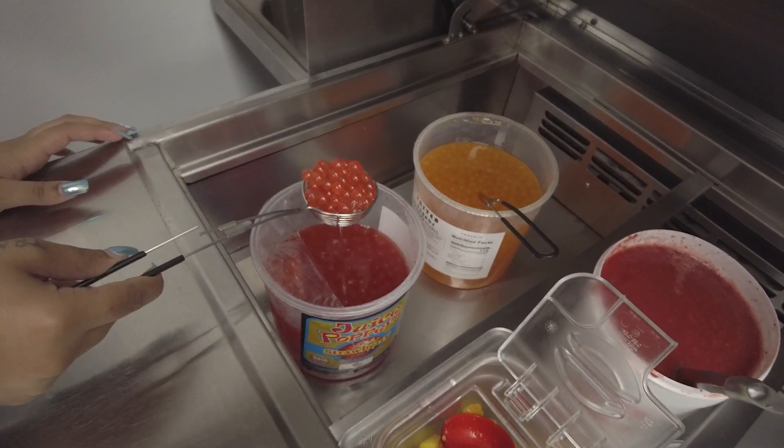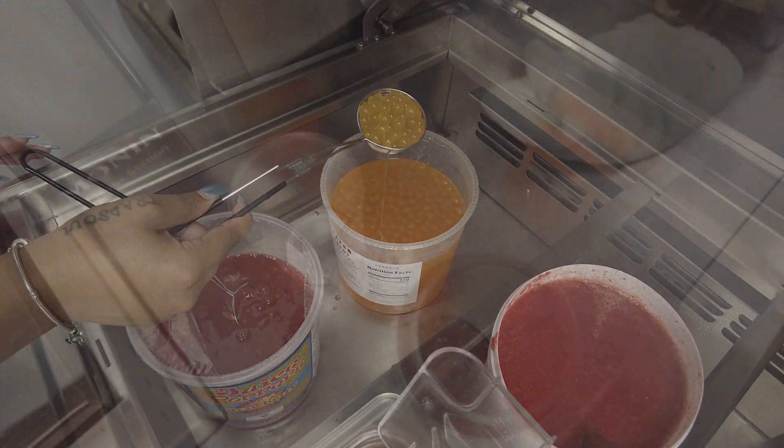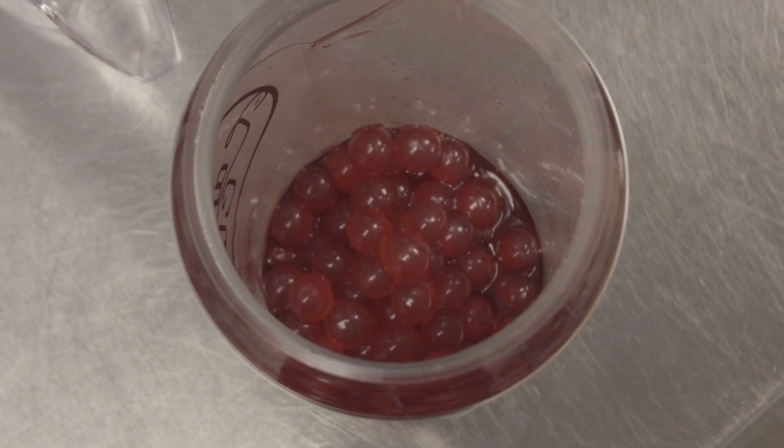The brown sugar boba is a tapioca pearl with brown sugar flavoring, and the popping bobas we have a couple different flavors. We have the strawberry popping boba and the mango popping boba. It has an edible shell and a juice flavoring inside, so the strawberry has a strawberry flavor and the mango has mango juice inside, and they pop in your mouth.